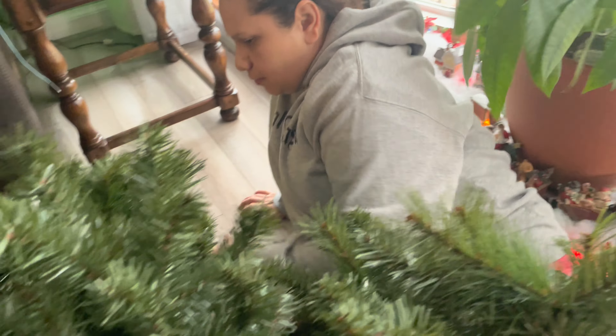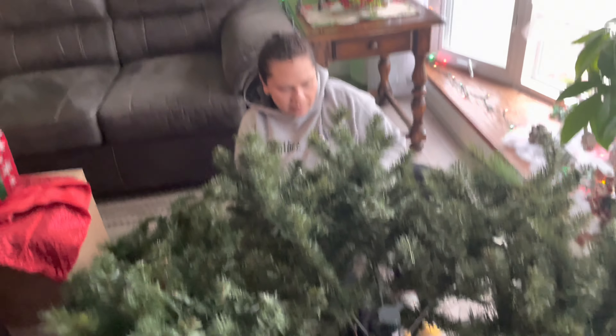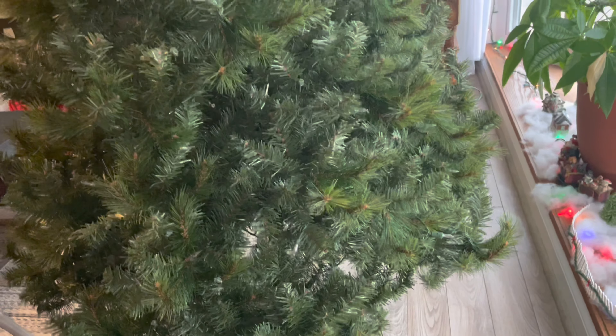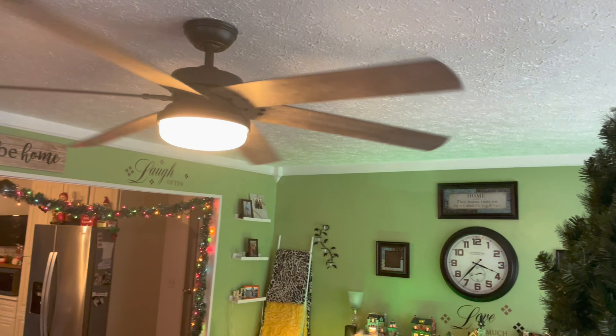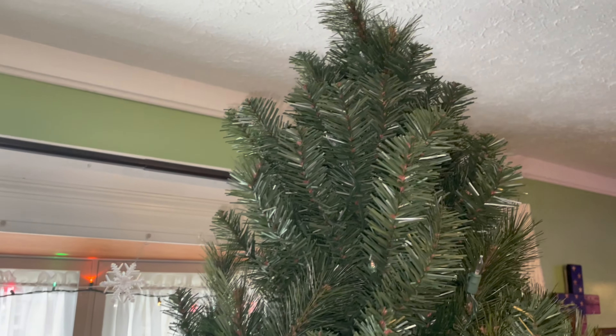So we're about to hang garland. Gina's over here opening everything all up. This is what it's looking like so far. We better watch our little one — we've got a big city fan right here.